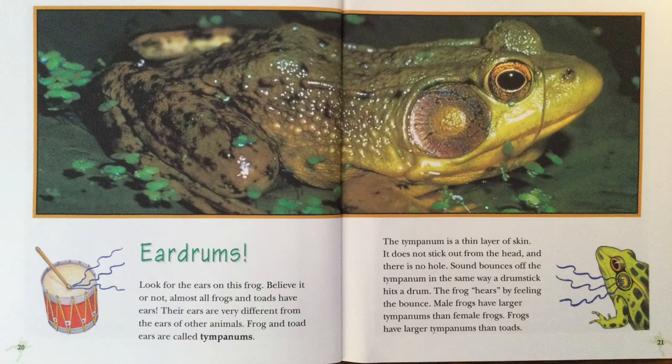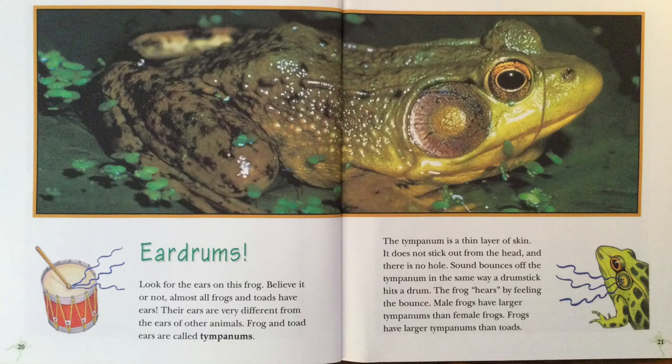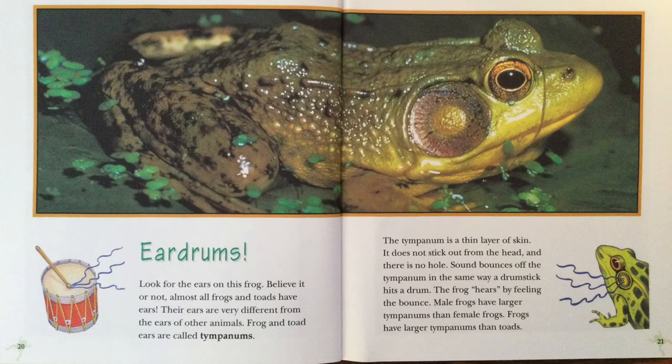Eardrums. Look for the ears on this frog. Believe it or not, almost all frogs and toads have ears. Their ears are very different from the ears of other animals. Frog and toad ears are called tympanums. The tympanum is a layer of skin. It does not stick out from the head, and there is no hole. Sound bounces off of the tympanum in the same way a drumstick hits a drum. The frog hears by feeling the bounce. Male frogs have larger tympanums than female frogs. Frogs have larger tympanums than toads.